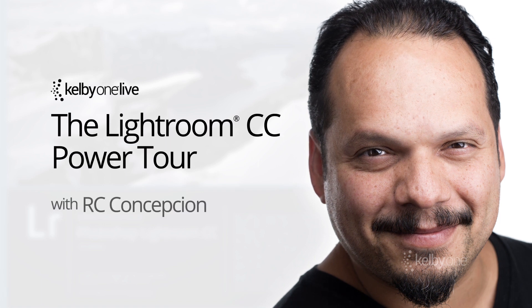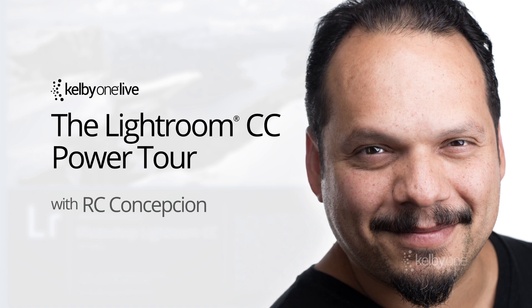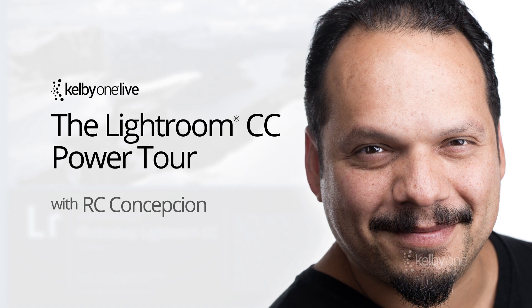If you like to learn Lightroom live and in person, we are launching a brand new version of our Lightroom tour. It's called the Lightroom CC Power Tour and it's taught by our own RC Concepcion, coming to cities all over the country teaching you the latest Lightroom tips and techniques.